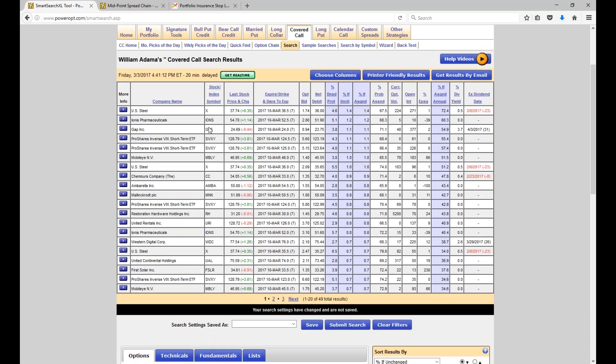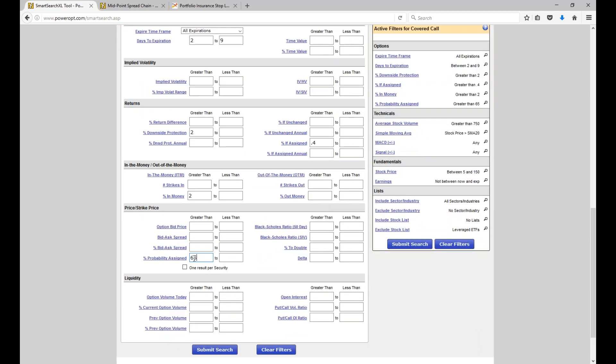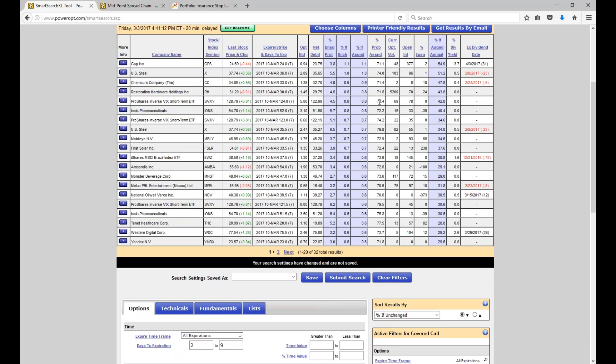Now we've got Gap at 24.69 — the 24 call, 1.1% if assigned, 3.8% downside protection — and U.S. Steel at 37.74, where we could sell the 36.50 call against it, 1.4% yield but a 67.5% probability. This gave us about 50 results. I could narrow that down further and say I'm going to be happy with probabilities greater than 70%. Now we're down to 32. Maybe go up to 75 and see if anything matches those results as well.